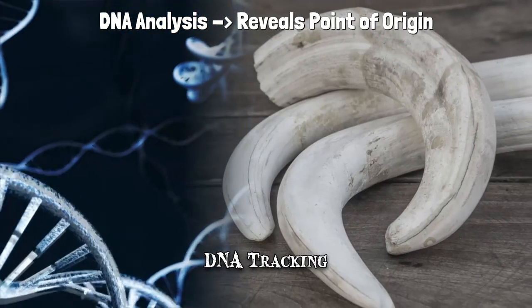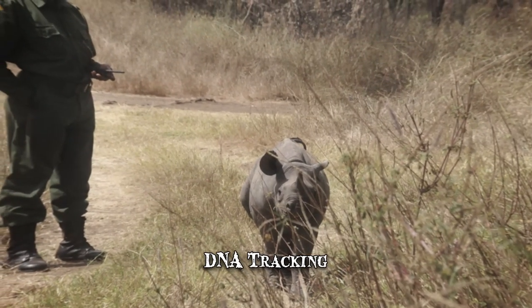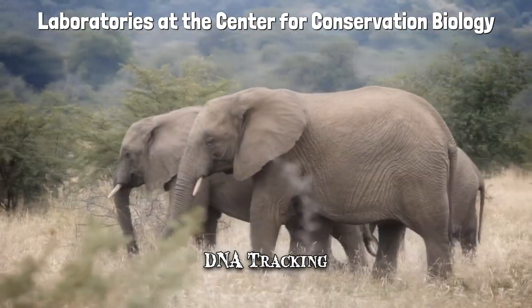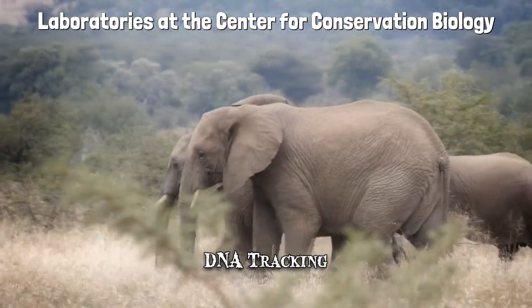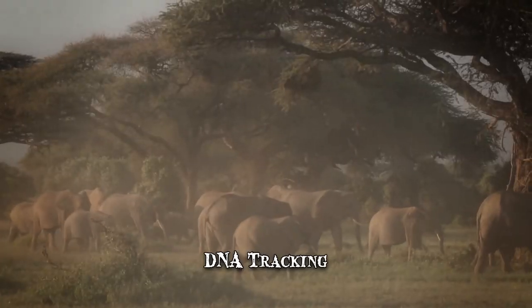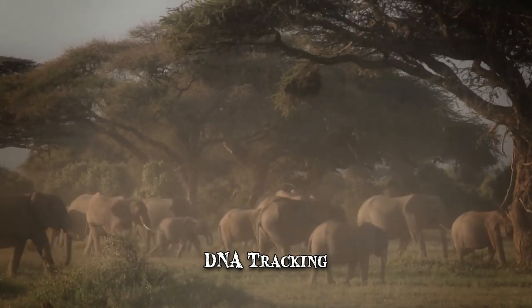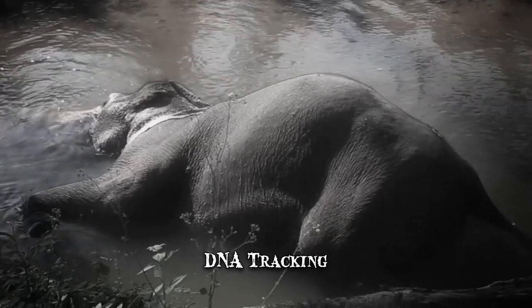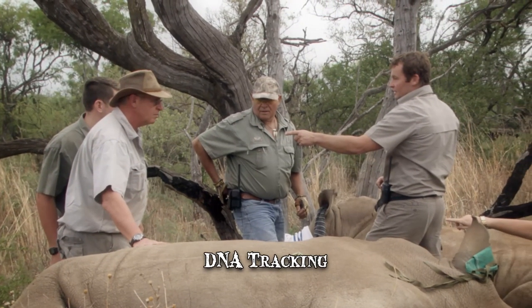It's vital information, particularly if poachers are operating in new or unexpected regions. For nearly two decades, scientists at laboratories at the Center for Conservation Biology at the University of Washington have been examining elephant excrement. They analyze the genotype found in the feces and match it against poached ivory, thus determining where the killed elephant had come from originally. Knowing the region early helps identify the newest hotspots of poaching activity.